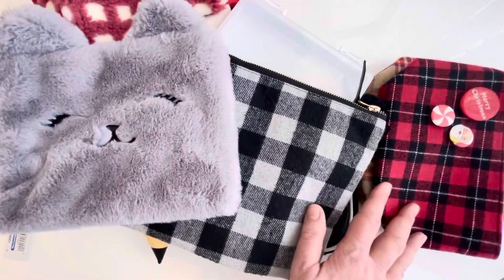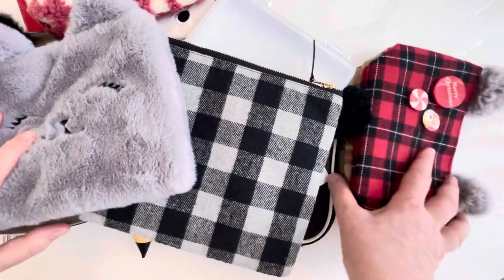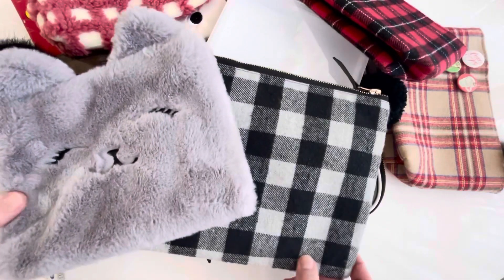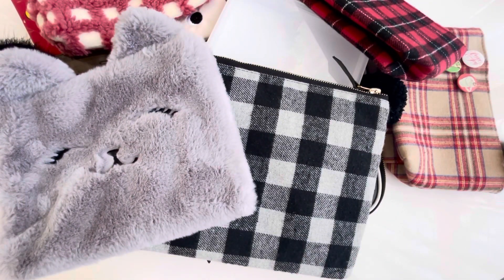All right, that is it for my red and black pencil cases. My next video will be about blue ones, and then we'll wrap up and move on to a different category. Thanks for watching — see you later, bye!